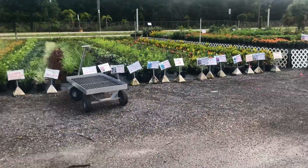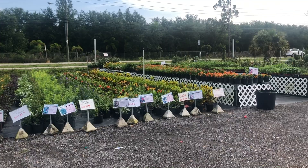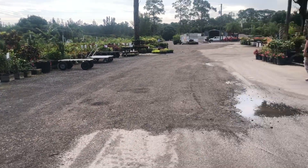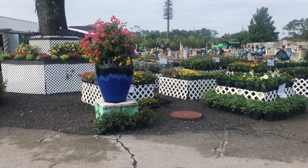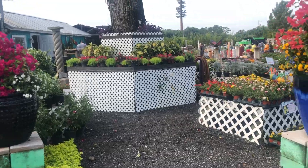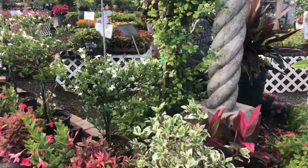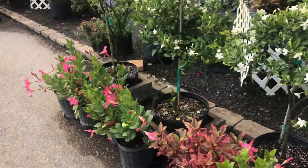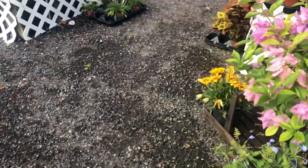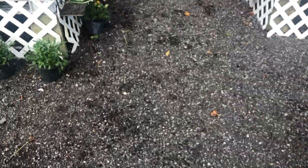Hey guys, welcome back to my channel! I'm at a nursery I've been to before — it's about an hour away from my house. I'm going to see what I find. I do see some succulents and all these beautiful plants, but you know what I'm here for, so let's go look at them and their arrangements. I'm pretty sure they're not cheap!